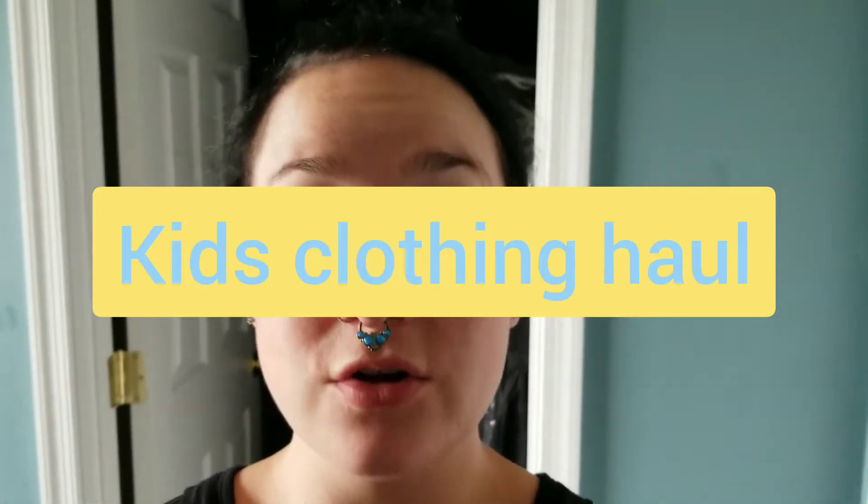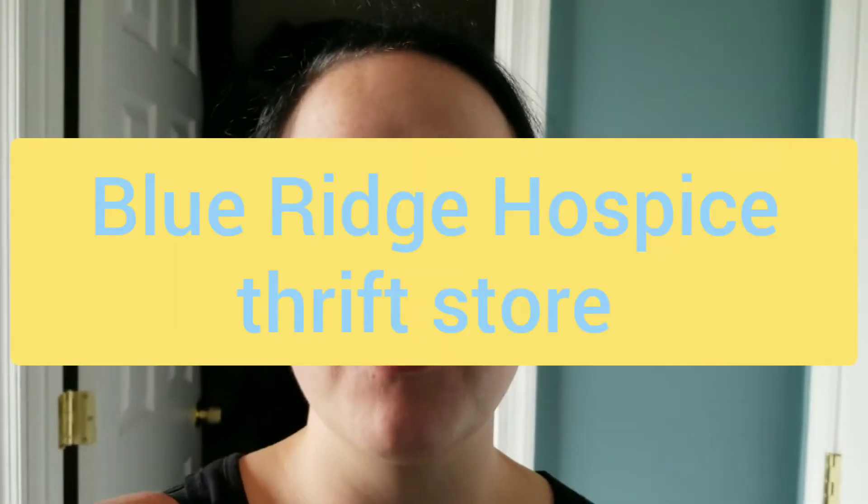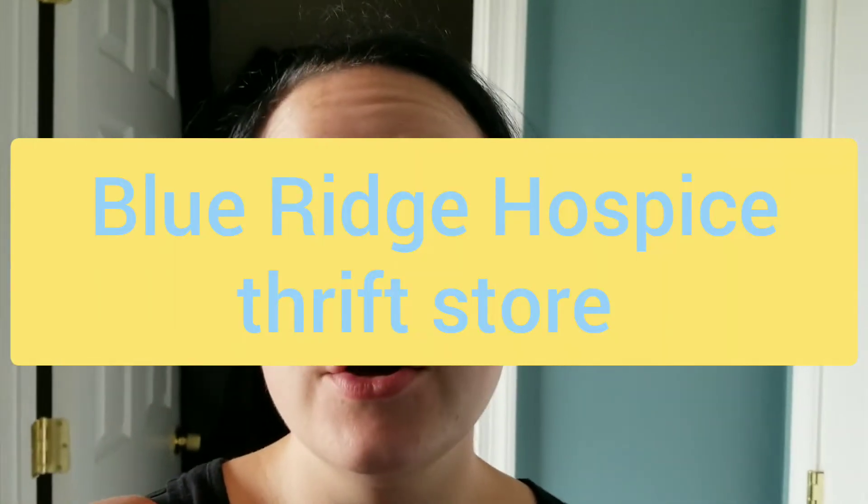Welcome back to my channel. I have a small children's haul. I have a friend I've talked about before — he is a single dad — so I picked up a few clothing items for his daughter. I'm having a really hard time finding summer clothes just for myself, and we're having a hard time finding summer clothes for her, but she needed a couple of items.